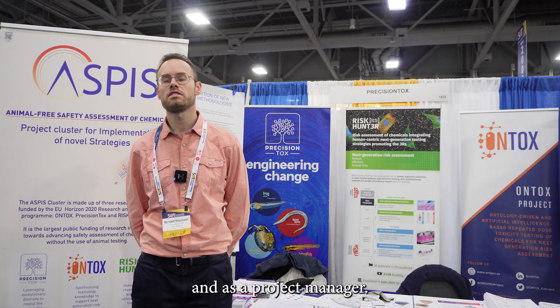My name is Bernard Stomont. I work at the University of Liège as a postdoc researcher and as a project manager.